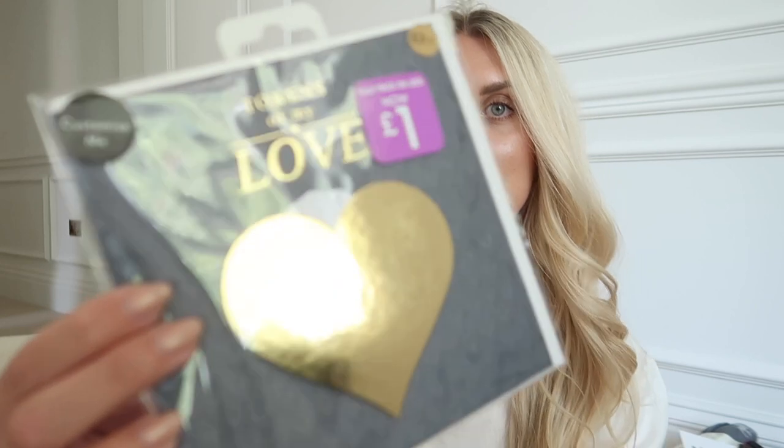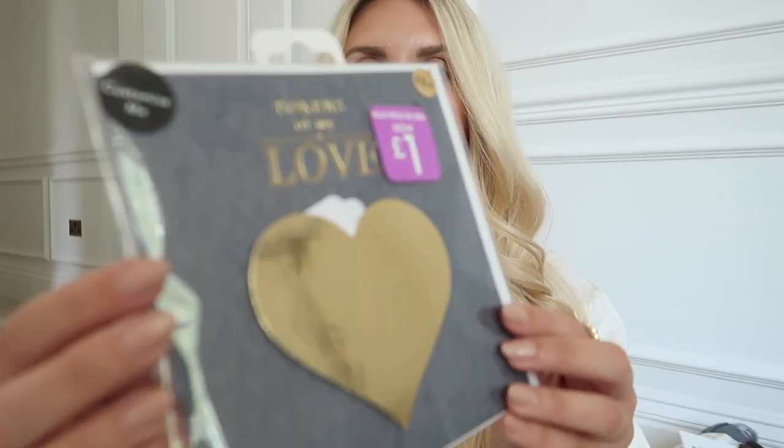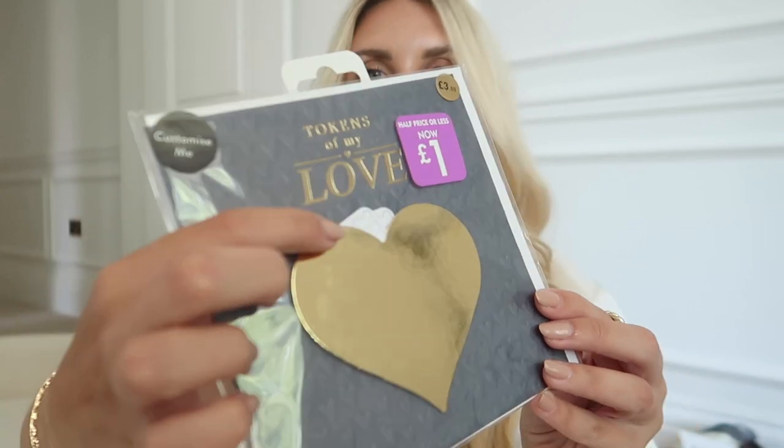I also got some bargain clearance bits — Next has a paper chasing section too. This little heart gift set was originally £3.50, reduced down to £1. Inside there are little token cards you can personalize — a date night on me, a weekend away, a massage, whatever you want. I also got this gift bag that's leftover from Father's Day but would make a great birthday gift — lovely black and terracotta color, originally £3.50 down to £1, and it comes with a tag and tissue paper.